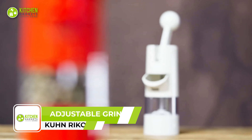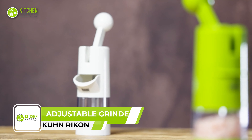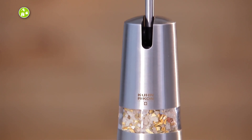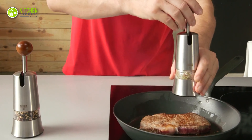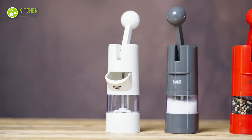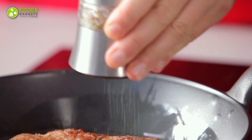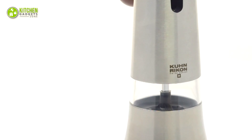Don't settle for ordinary grinders. Choose the Koon Recon Ratchet Grinder for an exceptionally smooth grinding experience. This features a ceramic grinding stone that delivers a highly consistent grind and is suitable for a wide variety of spices. The ratchet operating system makes it easy on the wrist and ideal for those who have difficulty with a traditional mill. Plus, filling the grinder is quick and hassle-free thanks to the front door and visible contents.